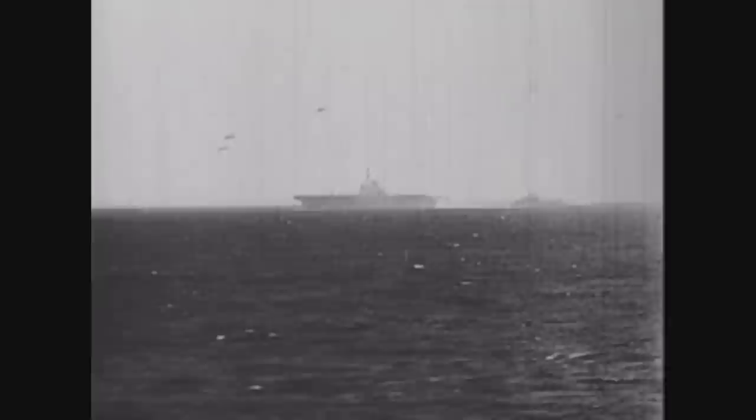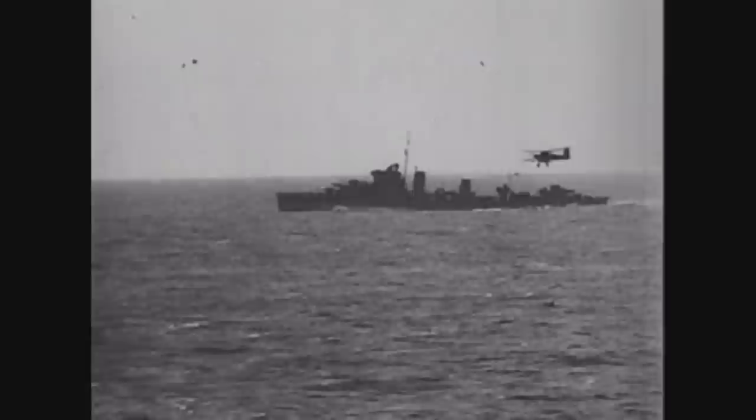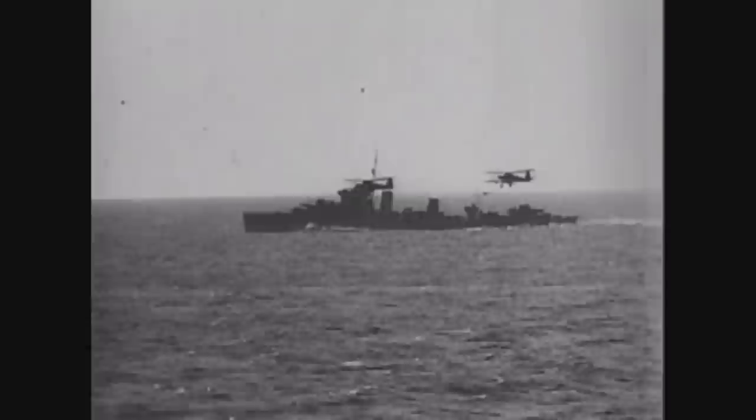At 8.35pm on the 11th of November 1940, the first wave of 12 Swordfish — as the Swordfish were known as 'string bags' — were deployed from the deck of the Illustrious, led by Lieutenant Commander Kenneth Williamson of Number 815 Squadron, Fleet Air Arm. An hour later, nine Swordfish of Number 819 Squadron, led by Lieutenant Commander J.W. Hale, followed them.